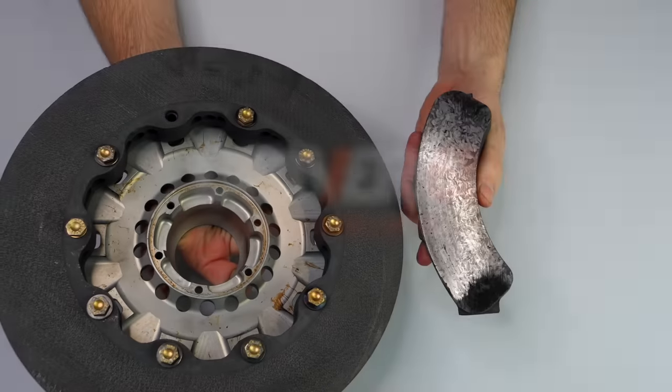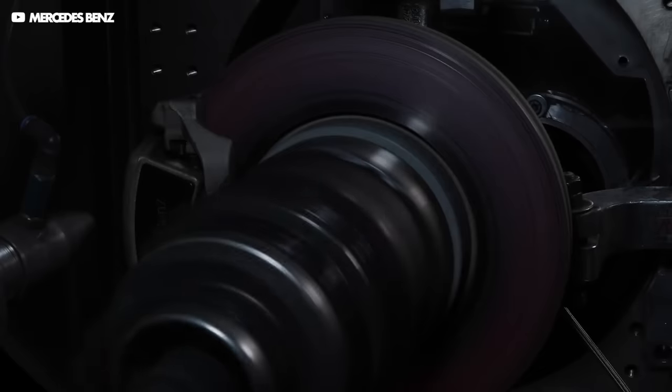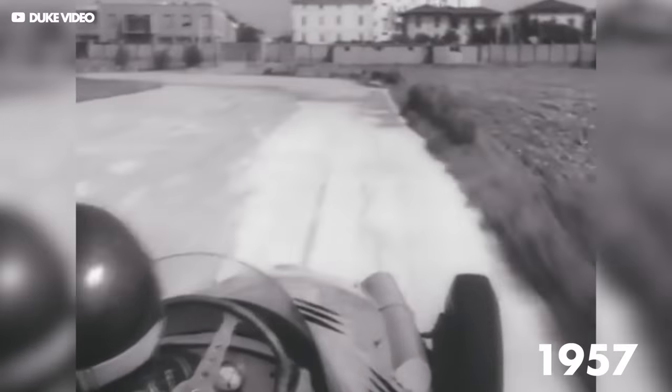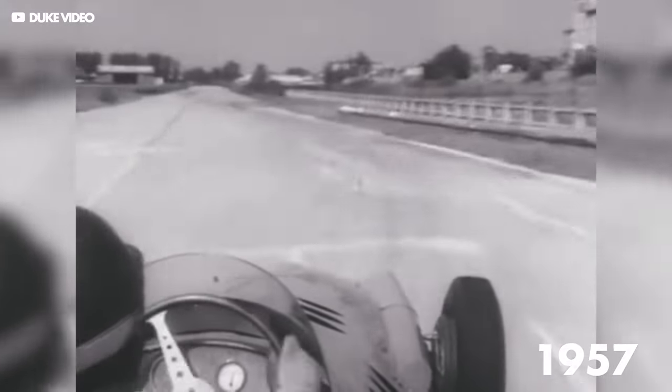Before we break down the exotic materials and why these F1 brakes cost so much, we need to understand the insane forces involved and the extreme power these things have. For a long time in F1, the limiting factor for braking was the grip available from the tyres, so the brakes were pretty similar to those from a road car.